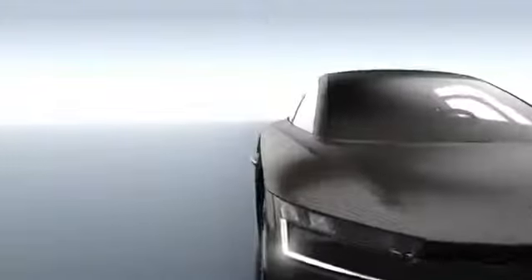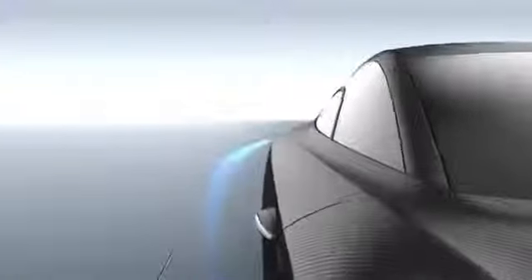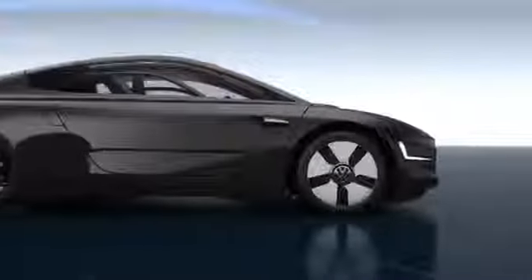To reach the ambitious fuel consumption targets, the aerodynamics of the XL1 were also optimized. The drop-shaped body becomes narrower at the rear, and at the same time is low to the ground, like a sports car.